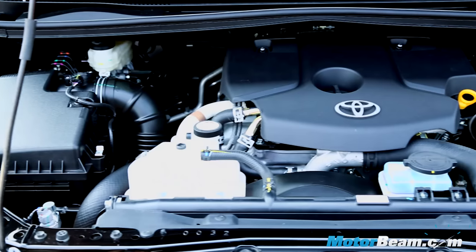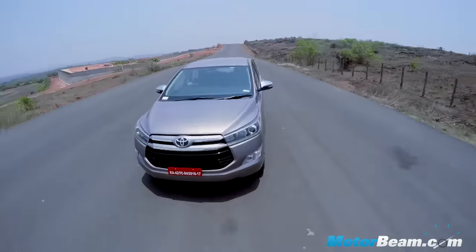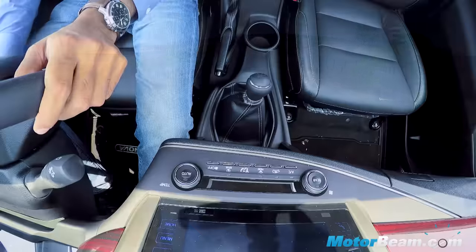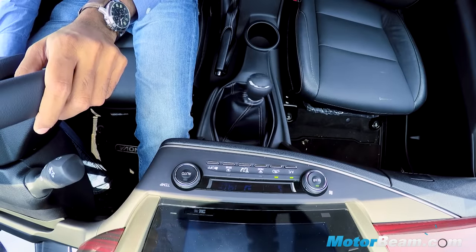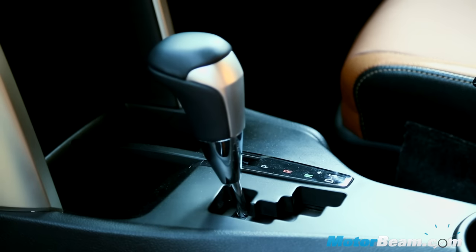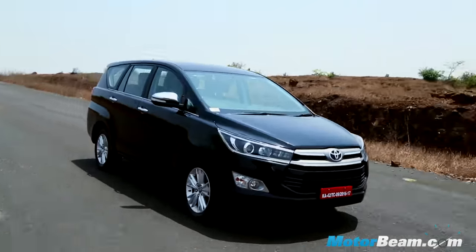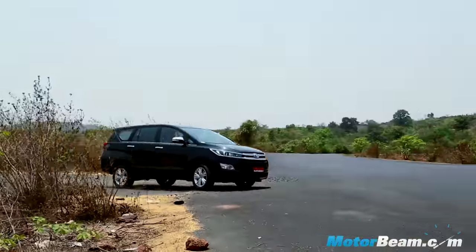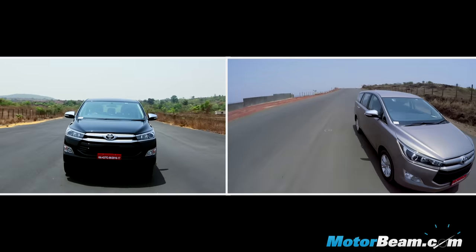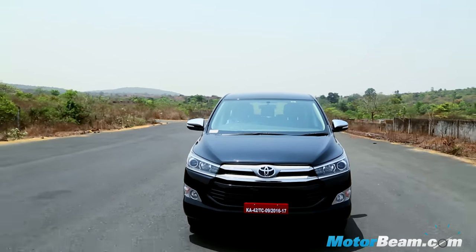Toyota has equipped the Innova with two all-new GD series diesel engines. There's a 2.4-litre manual which gets a smooth shifting 5-speed gearbox and a light clutch, but turn on the car and the gear lever vibrates a lot. There's also a 2.8-litre automatic which gets a 6-speed gearbox and offers the convenience of stress-free driving. Both these engines offer fantastic NVH with very little vibration inside the cabin, but what is bothersome is that the motors get very vocal when you push them hard.